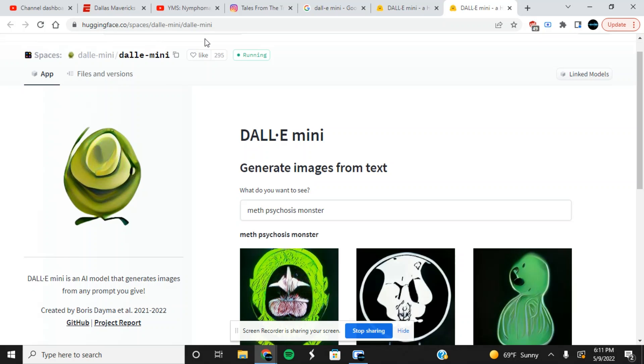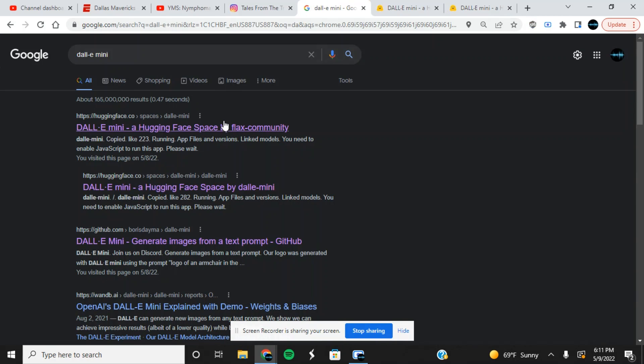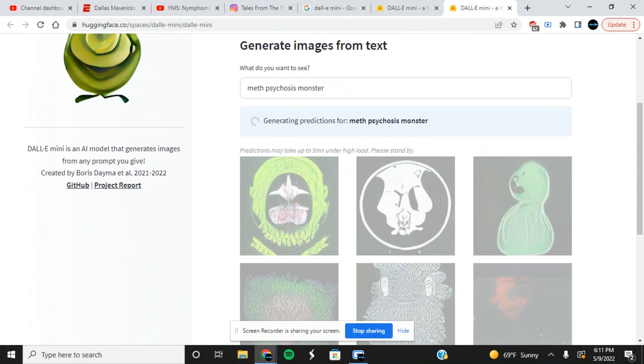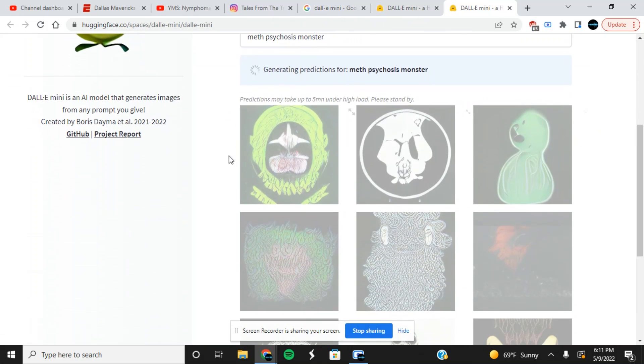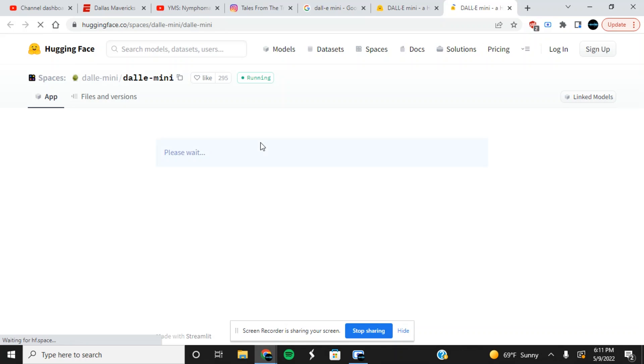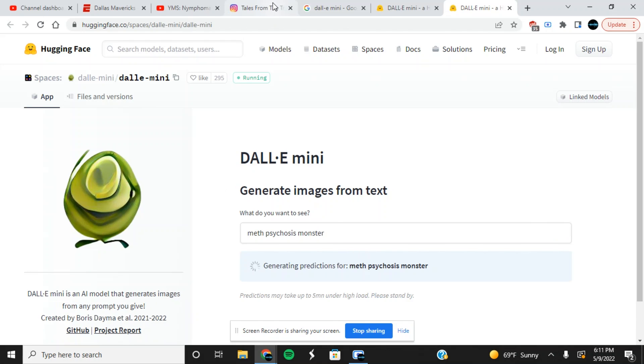Go to huggingface.co/spaces/dalle-mini/dalle-mini. It's a little weird website name, but if you just search 'DALL-E Mini' and go to the first page it'll take you right there. Then click on the space and it'll open back up here. The problem on desktop is if you move just a little bit it'll stop. I'm just going to refresh it again — this is just a raw uncut video, I didn't feel like editing it, I just wanted to get it out.